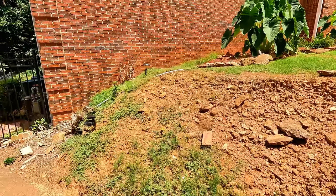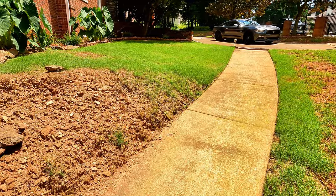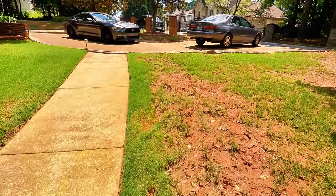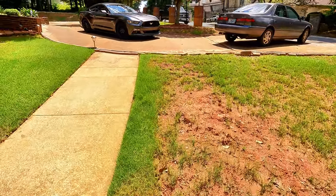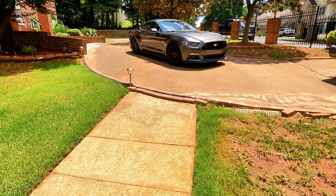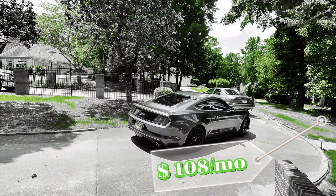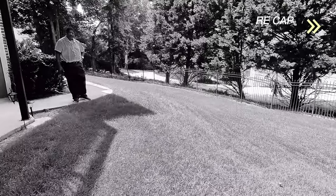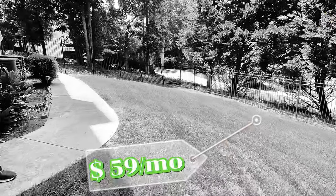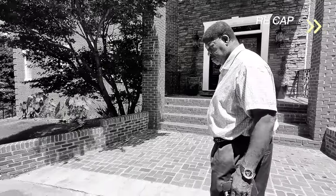I'll be up front with you — my program is not necessarily the cheapest option, but where I've been winning is just getting results. The way I get those results is simply doing the things that need to be done. The full program for the whole year is thirteen hundred dollars. How much are they charging you monthly to spray this?